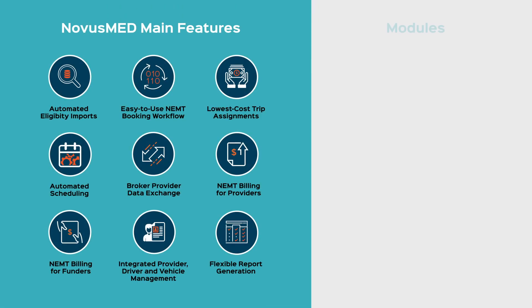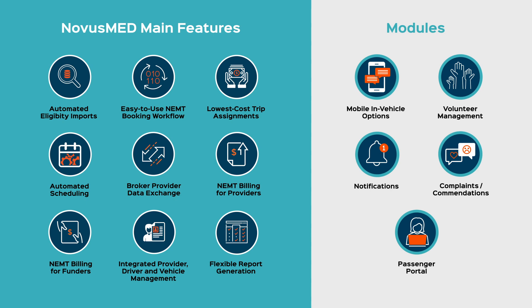NovusMed is the only software available today that is specifically designed for the complex and changing needs of the NEMT industry.